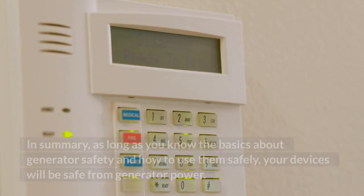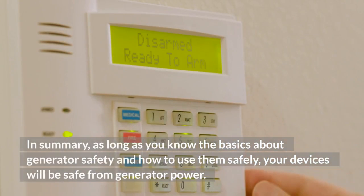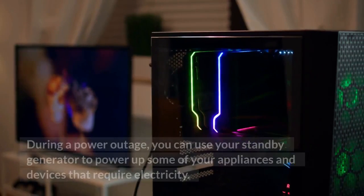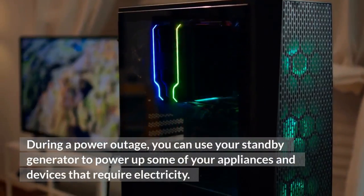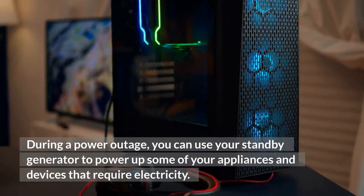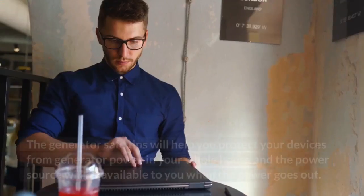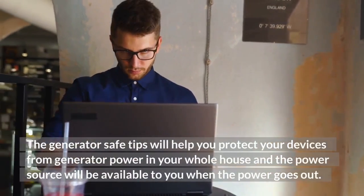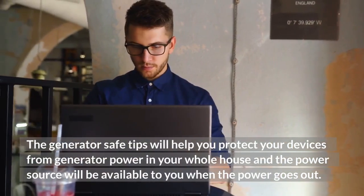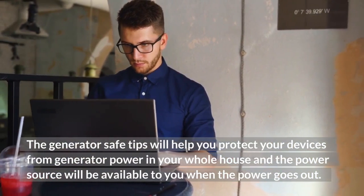In summary, as long as you know the basics about generator safety and how to use them safely, your devices will be safe from generator power. During a power outage, you can use your standby generator to power up some of your appliances and devices that require electricity. Just make sure that you follow the safety tips mentioned above. The generator safety tips will help you protect your devices in your whole house, and a power source will be available to you when the power goes out.